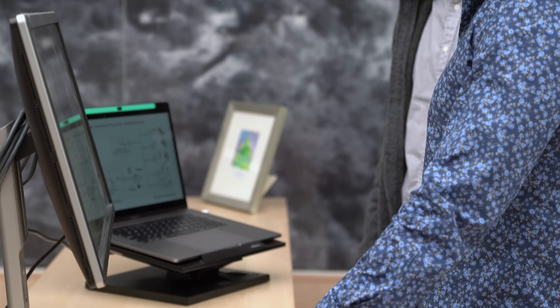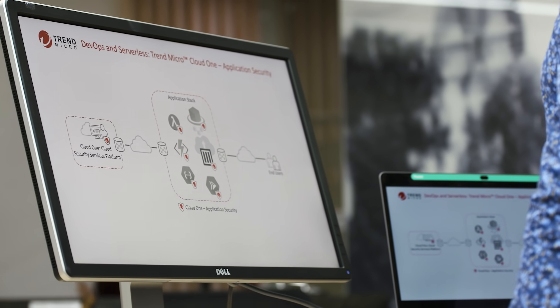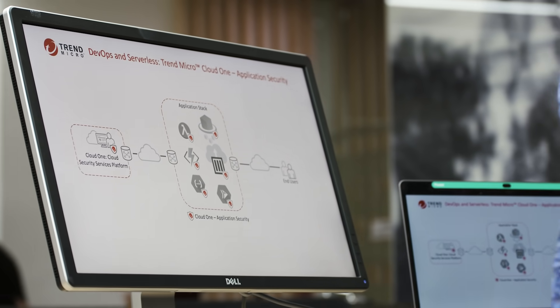Every customer tells us that they have too many tools. This is the first problem that they want to solve. Why would one buy a point product to protect just containers, or just serverless, or just workloads, or just the network? For us, this should simply be a collection of integrated security services from a single solution that spans code pipelines and operations at scale.